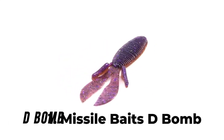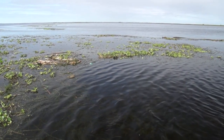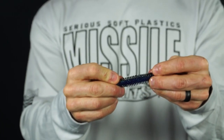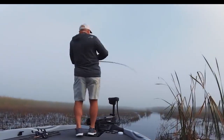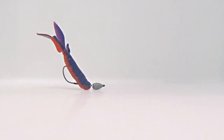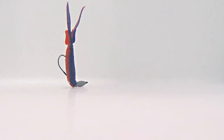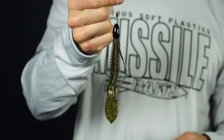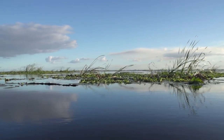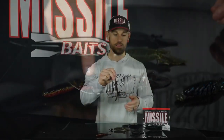Number 1: Missile Baits D-Bomb. Pitching and flipping has a new go-to bait. The Missile Baits D-Bomb is a bulky creature bait with a unique ribbed body designed to displace lots of water, resulting in a straight fall. The tails sail when left connected or flail wildly when separated. The body is thinner where the hook comes out for easy hook sets, but has a thicker head so the bait stays on the hook. Constructed of soft plastic, the front is built with a series of oval rings that give it a lot of bulk and displaces a lot of water, while the split wide tail in the back makes a lot of commotion. The D-Bomb is easy to cast and perfect for pitching and flipping.